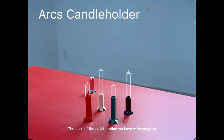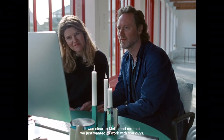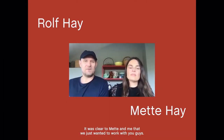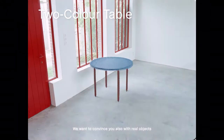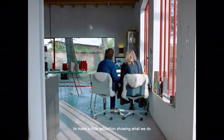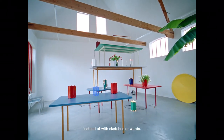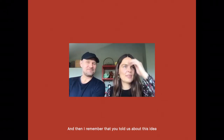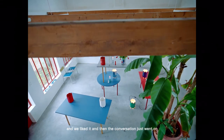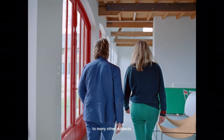In the case of the cooperation we have with you guys now, and also the way we looked at it from the beginning, it was clear to Mette and me that we just wanted to work with you guys. We wanted to convince you with real objects, to make a little exhibition showing what we do instead of with sketches or words. And then I remembered that you told us about this idea and we liked it, and the conversation just went on to so many other subjects.